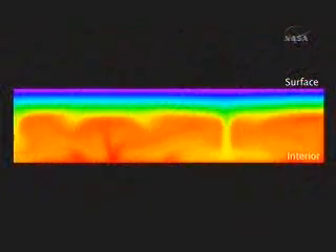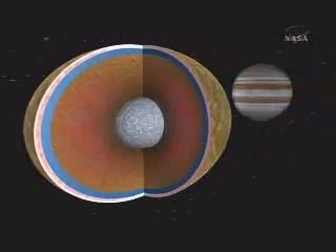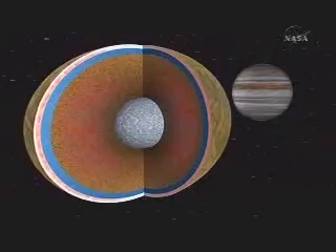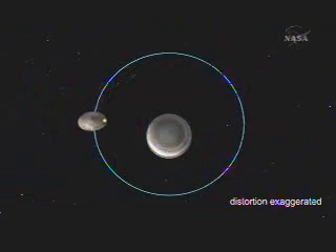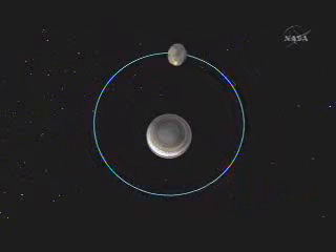Europa generates heat inside. How? It flexes as it's tugged by Jupiter's gravity. Just like the Earth's oceans have tides because they're pulled by the Moon's gravity, Europa should have a tide because it's pulled by Jupiter's gravity. As it orbits, it gets a little closer and a little farther from Jupiter — when closer, it's stretched out more; when farther, it contracts more.